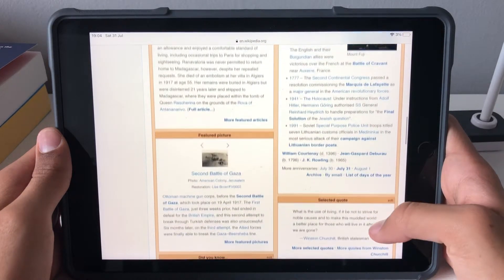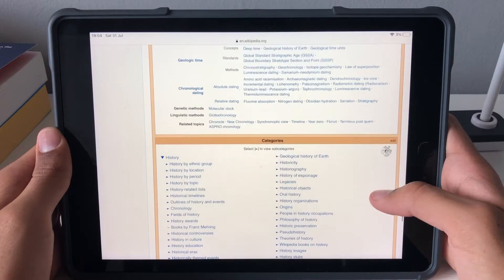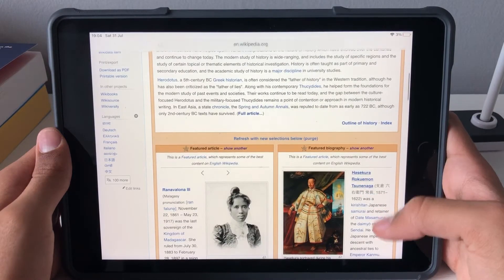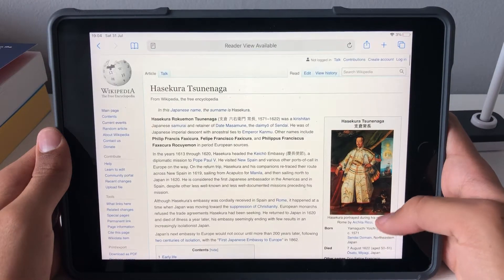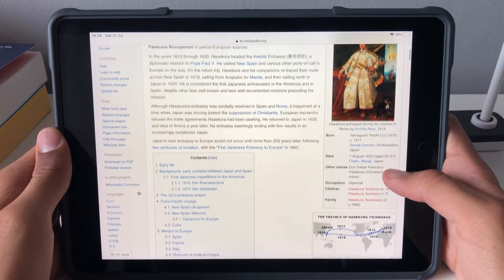Number twelve is research something you've wanted to learn more about. Maybe you've wanted to know more about a topic you're curious about, and summer is a great time to scroll through Wikipedia and other sources to find out. If anything, you'll have loads of information to talk about with someone who shares your interests.